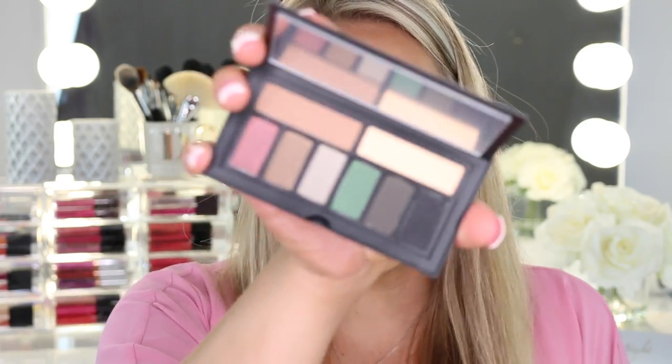They also sent over two of the Cover Shot palettes. The first one is the Smokey palette, and the next one is the Golden Hour one, which I think is going to be my favorite. I cannot wait to try these out in videos — definitely stay tuned because most of this stuff I will be doing upcoming first impression tutorials.